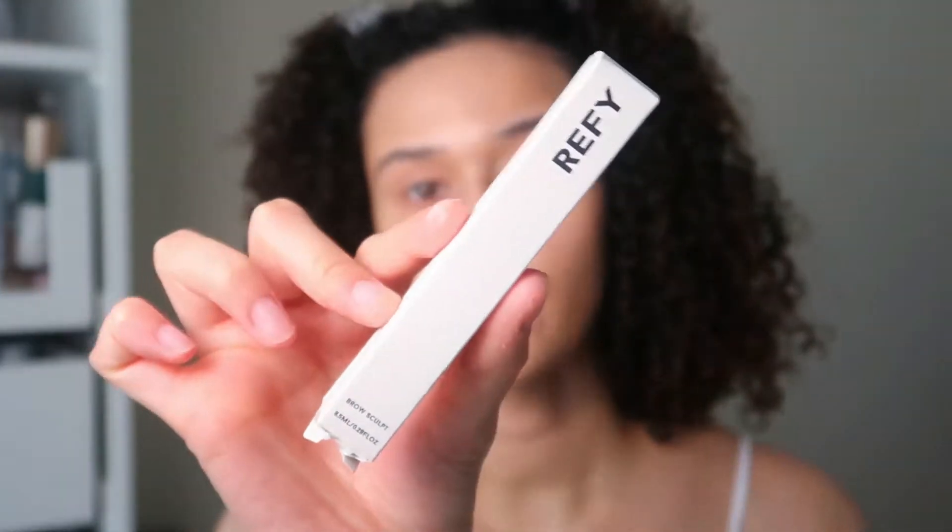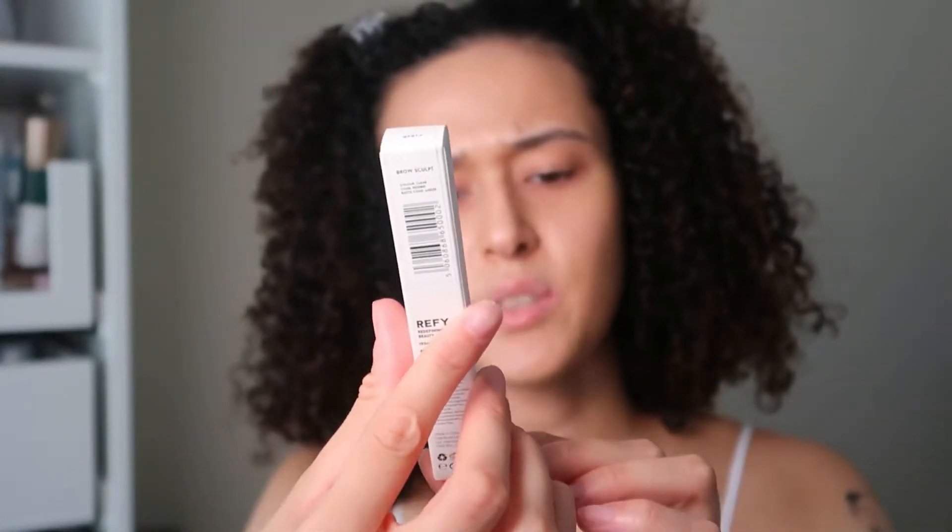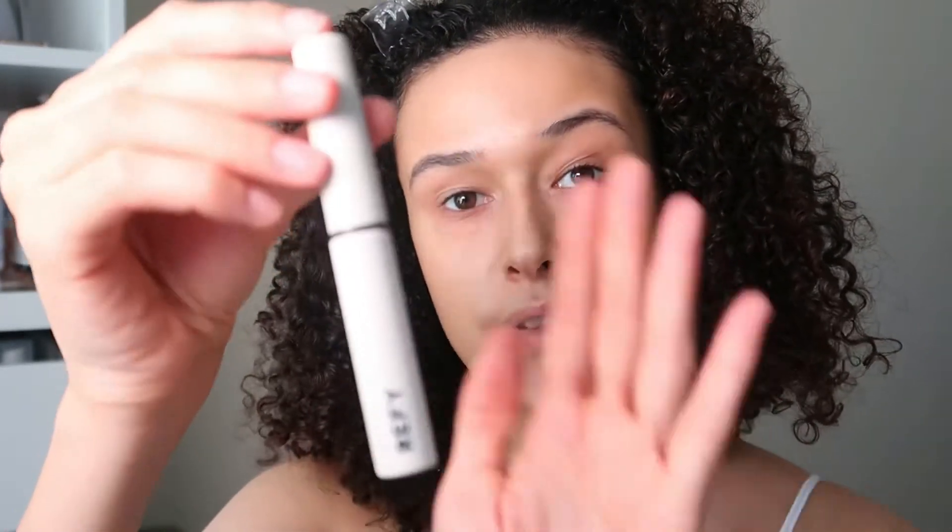This is the Brow Sculpt. It contains 8.5ml of product and retails for £16. You can get a brow set for £40 but I didn't want the third product. It comes in the shade clear, suitable for all skin types, vegan and cruelty free. I'm guessing it's just supposed to sculpt your brows. I'm very excited about this — I've literally seen everyone and their mums rave about it.